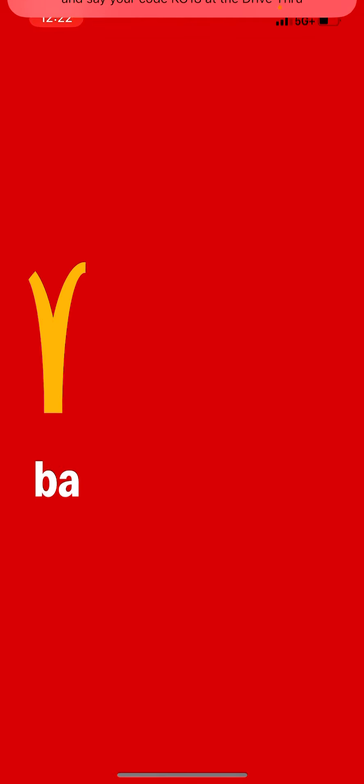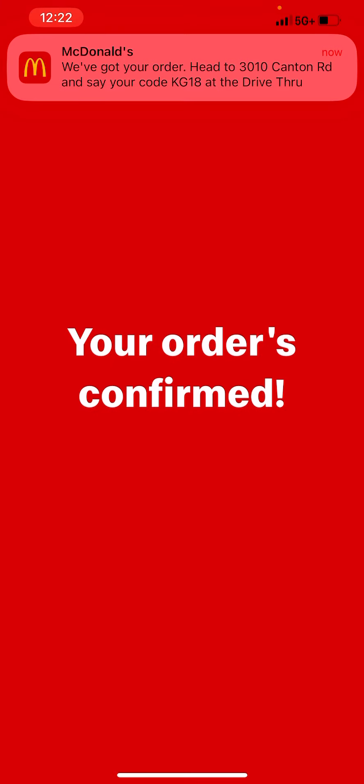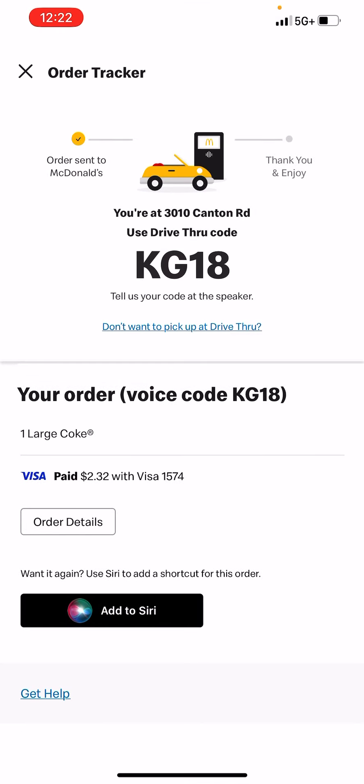I'm spending $2.32 to get a large Coke and the free large fries. Just wanted to share that with you guys — hope you're having a fantastic day! It's your girl Allie, let's go!